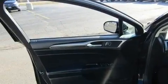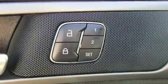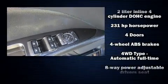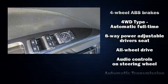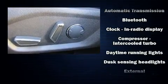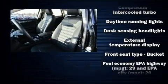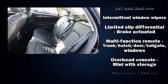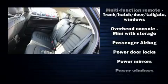Ford ensures the safety and security of its passengers with equipment such as dual front impact airbags with occupant sensing airbag, head curtain airbags, traction control, brake assist, and four-wheel disc brakes with ABS. Electronic stability control stands out as a technologically savvy innovation, keeping you better connected to the road.